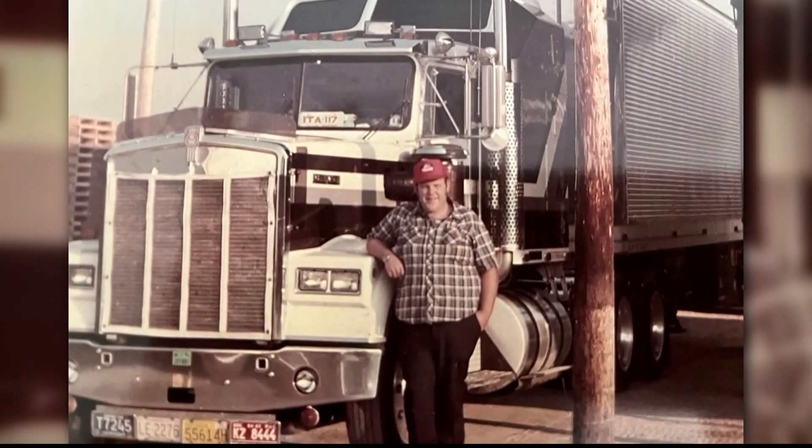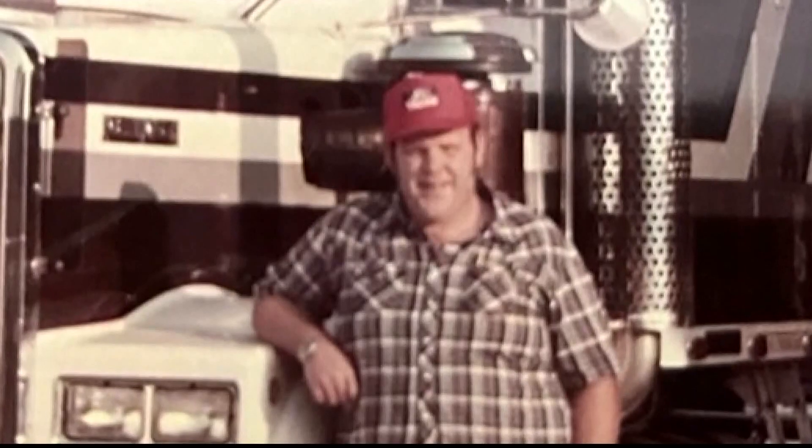That technology also found Chihorski's killer — truck driver Henry Wise.